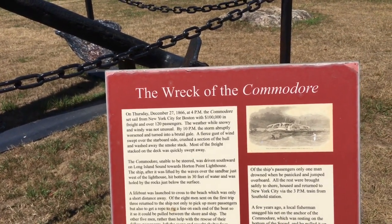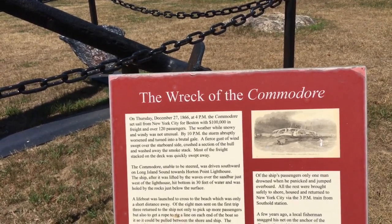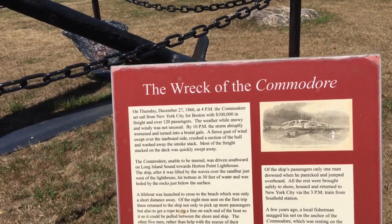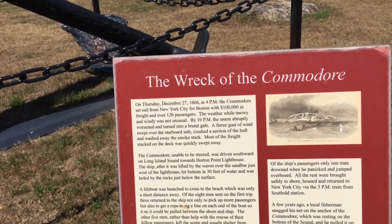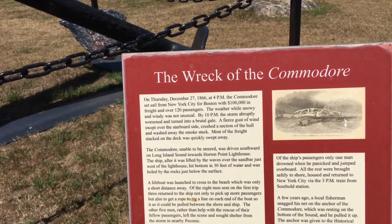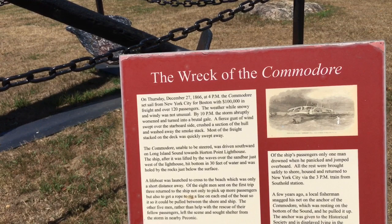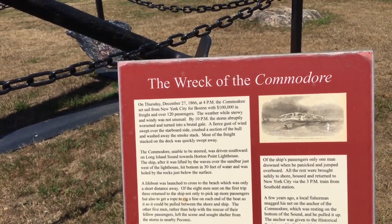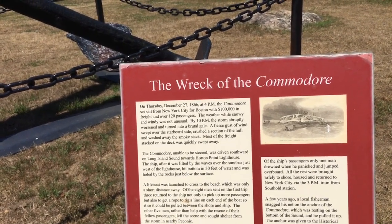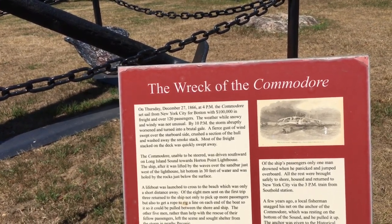The weather, while snowy and windy, was not unusual, but by 10 p.m. the storm worsened and turned into a brutal gale. The fast-gust wind swept over the starboard side across the hull and washed away the smokestack. Most of the freight stacked on deck was quickly swept away. The Commodore, unable to be steered, was driven southward on Long Island Sound towards Horton Point Lighthouse. The ship was lifted by the waves over the sandbar just west of the lighthouse, hit the bottom in 30 feet of water, and was holed by the rocks just below the surface.